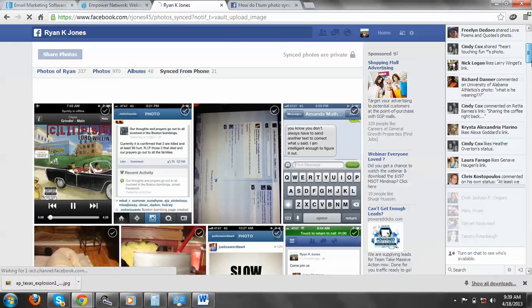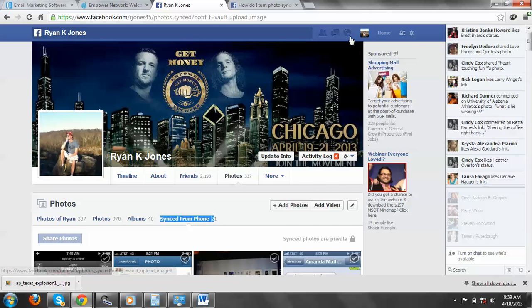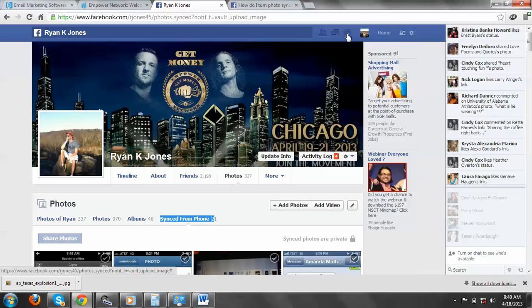Facebook is making you sync your photos automatically — you can see it right there — from your phone. The only reason I noticed it is because I got this notification that said sync one photo privately from your phone. They're making you actually do it. I remember last night I couldn't access my app until I actually checked it.